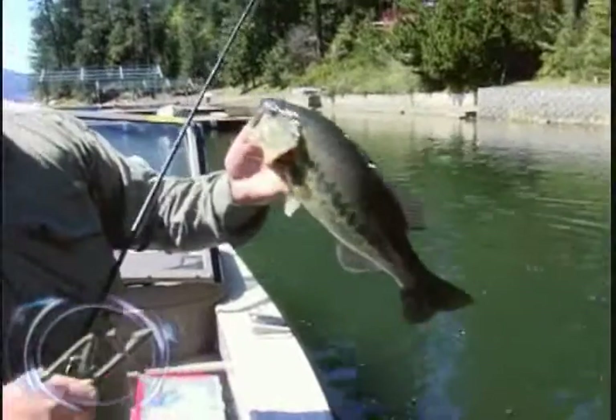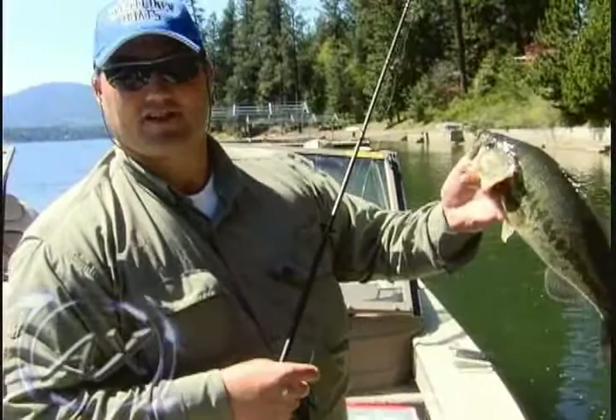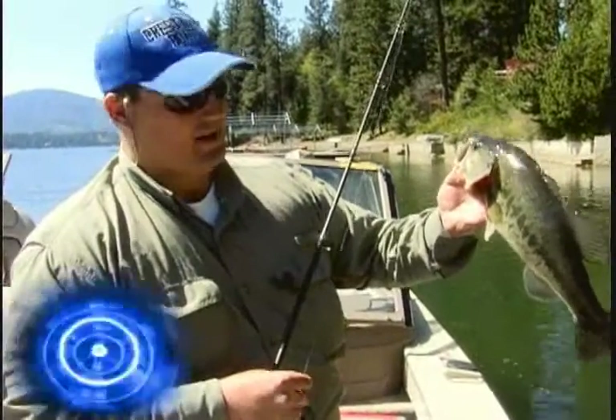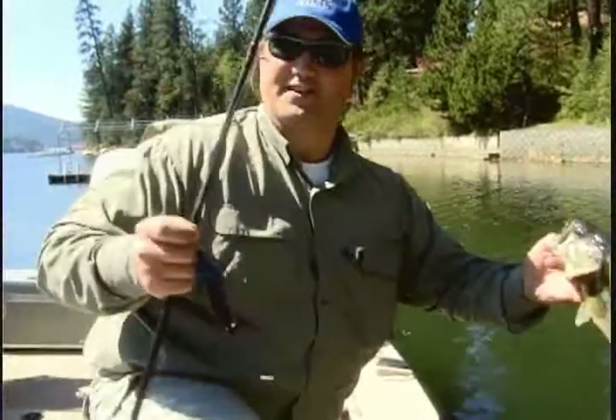Well folks, as you can see today we're going to be fishing for largemouth bass. Cold water - water's about 47 degrees. They've just moved up into the shallows. We're going to be going after them with bitsy bugs. You folks stay tuned, I'm going to teach a few things today.